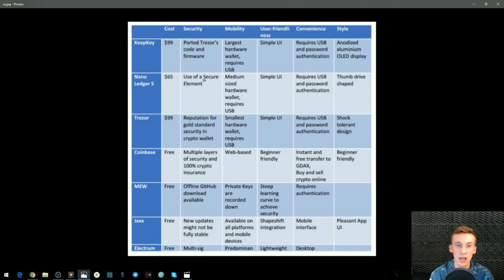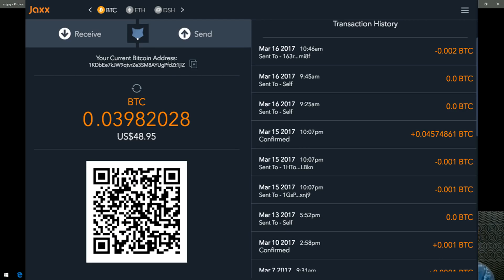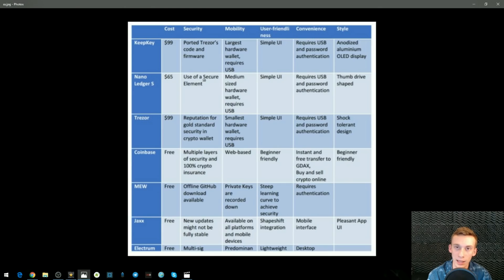So Jaxx — it's free, new updates might not be fully secure, it's available on all platforms and mobile devices, has ShapeShift integration, a mobile interface, and a pleasant app user interface. Jaxx is not the most secure option of all, but it is one of the more secure software wallets. It's available on all platforms and mobile devices, and you can actually customize the design of the wallet. However, Jaxx is not going to be your best option for overall security.